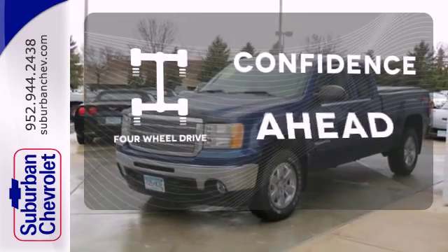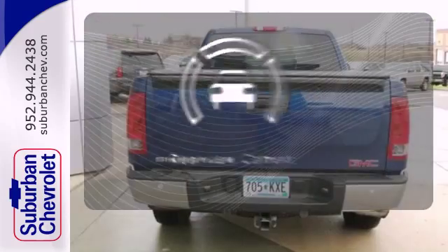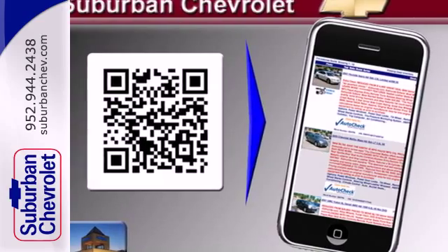You wouldn't be on the job site without all the right tools. Be prepared with four-wheel drive. See objects previously out of sight with the rear view camera. The chrome wheels add the perfect finishing touch. Brawn with a touch of beauty.